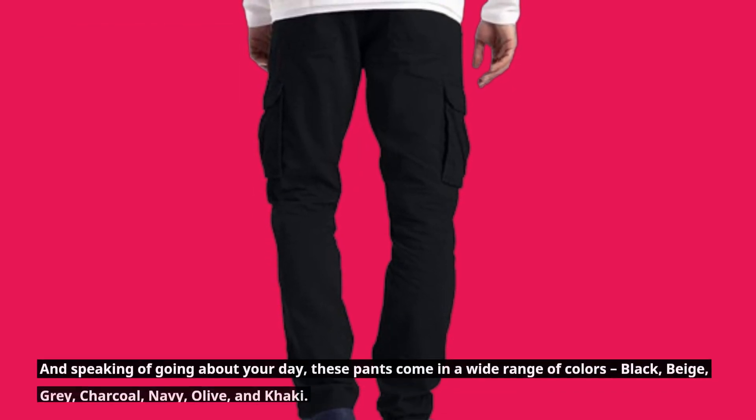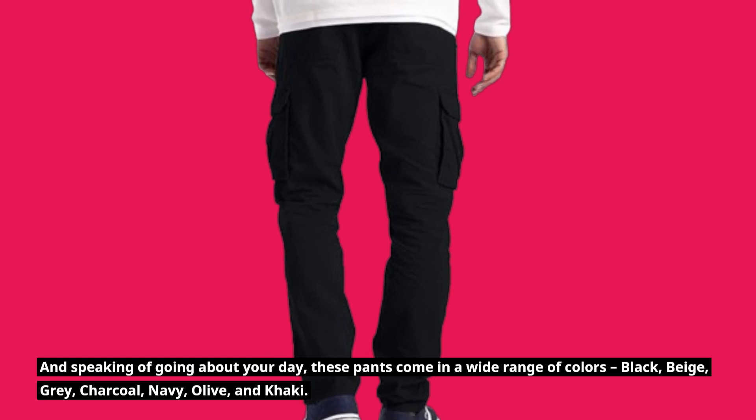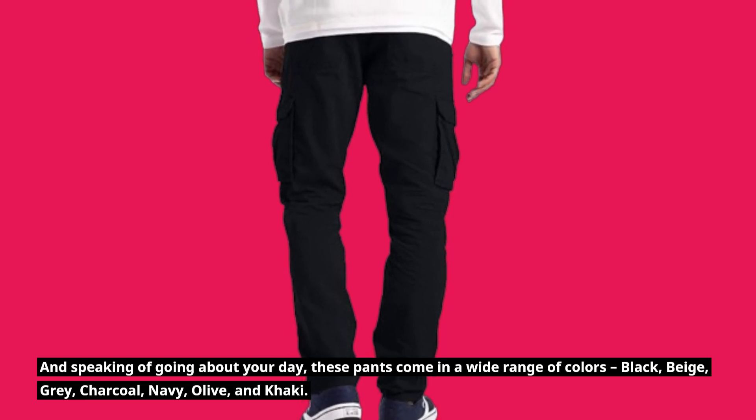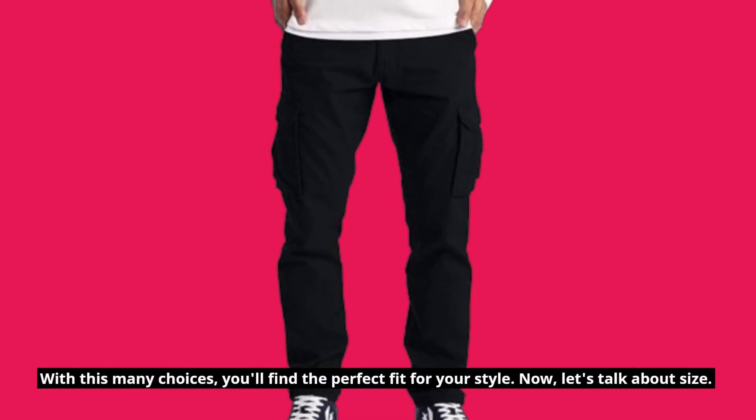These pants come in a wide range of colors: black, beige, gray, charcoal, navy, olive, and khaki. With this many choices, you'll find the perfect fit for your style.